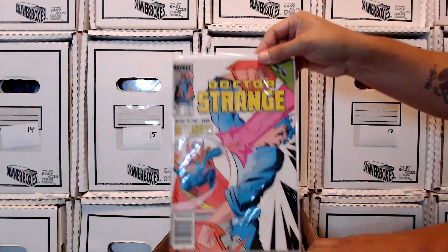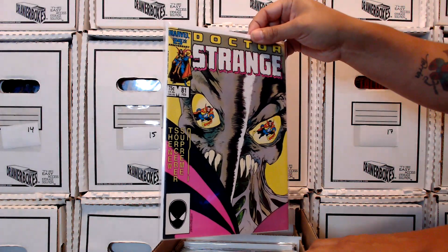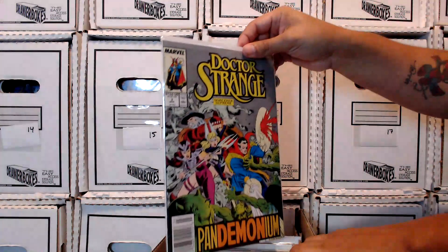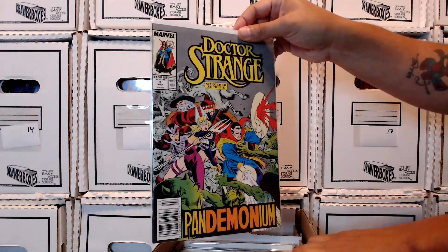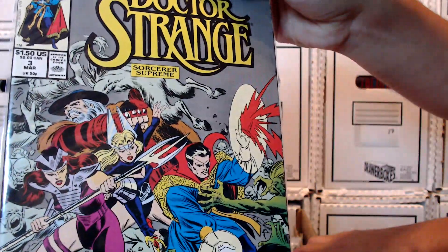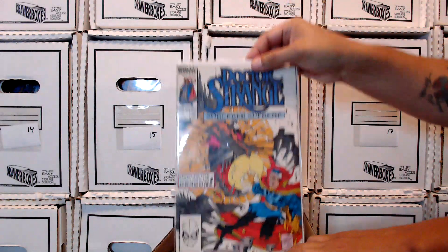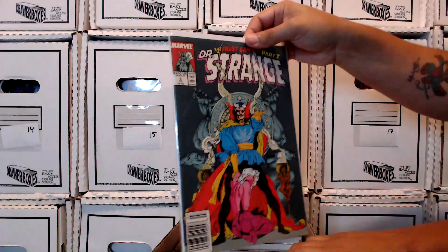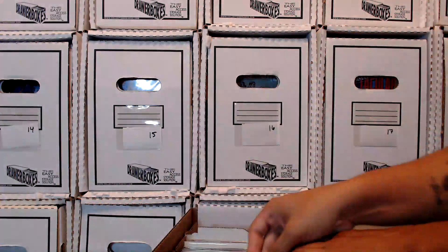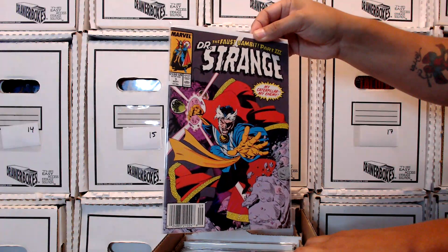There's the Beyonder — a little bit of Secret Wars 2. And this is my recent addition, the final issue of this run — first appearance of Rintra. Then we get into another ongoing series. Actually, I do have one where he's got the eye patch. I didn't know that! Hey, there's another one. I really need to look at these books more often. This is the Faust Gambit — that's part one and I'm missing part two.